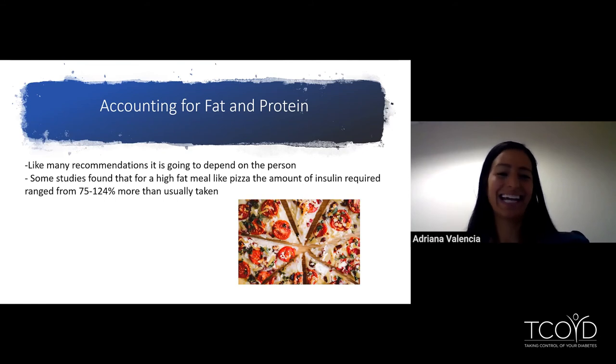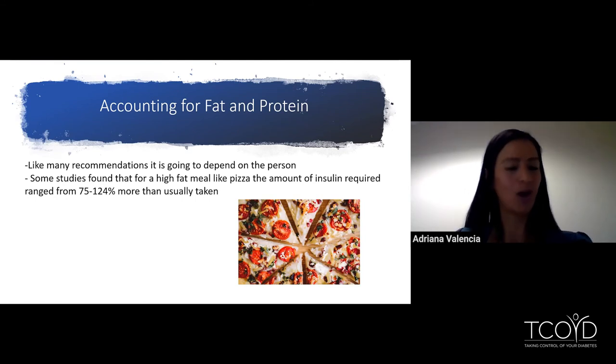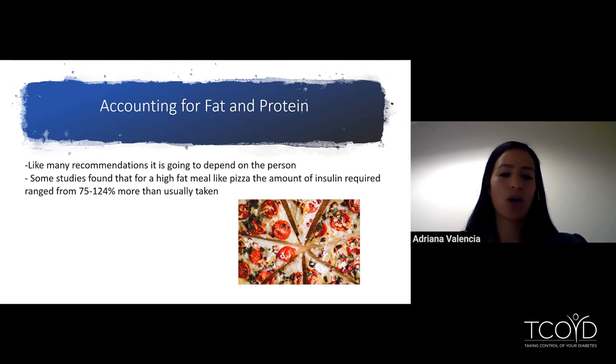Like many recommendations, it's going to depend on person to person. Some studies found that for a high fat meal like pizza, the amount of insulin required ranged from 75% to 124% more than usual — that's a really big range. This shows how difficult it is to give a blanket recommendation for everyone. What I'm going to review is just a good place to start, and it's very important that you review this with your healthcare provider and diabetes management team.